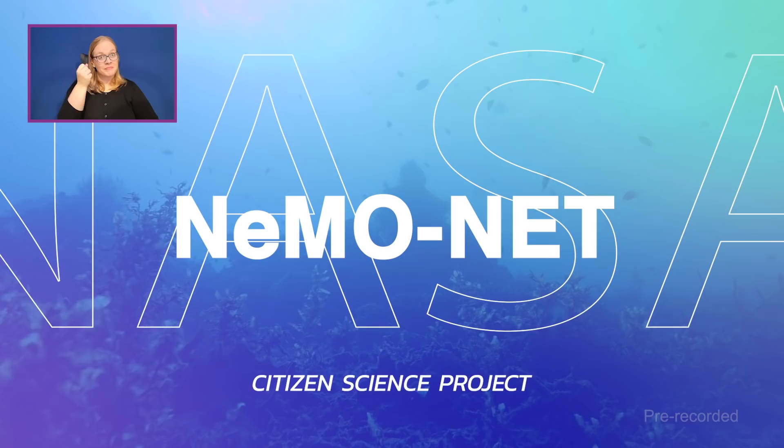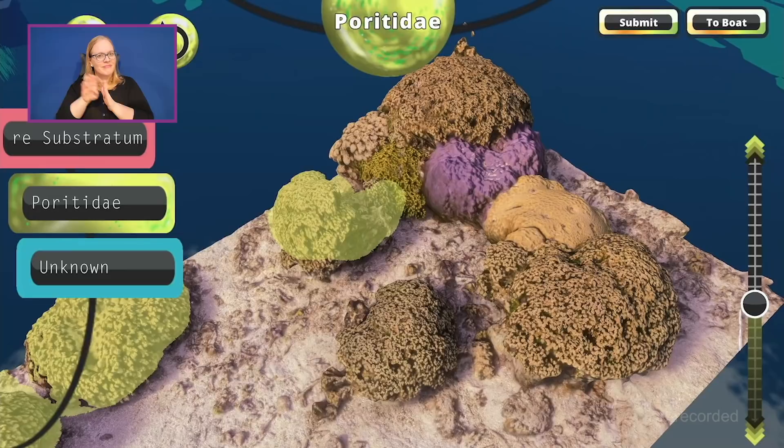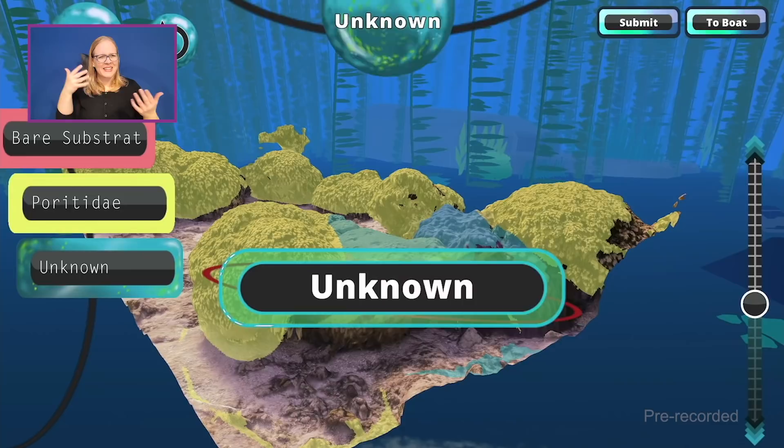Using the power of our global community, NASA has developed an interactive app called NemoNet. It's used to characterize coral reef ecosystems around the world with unprecedented accuracy. Today, we're joined by 10-year-old citizen scientist Kellen Holman and NASA scientist Dr. Ved Traeth to tell us more about this fun project. Thank you both for joining us. Ved, can you tell us a little bit more about NemoNet?